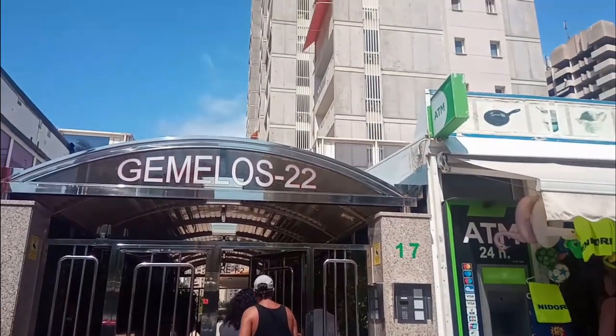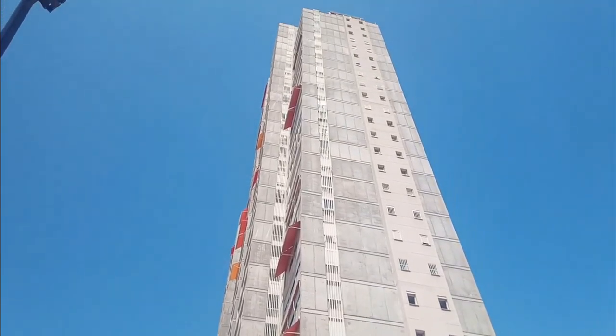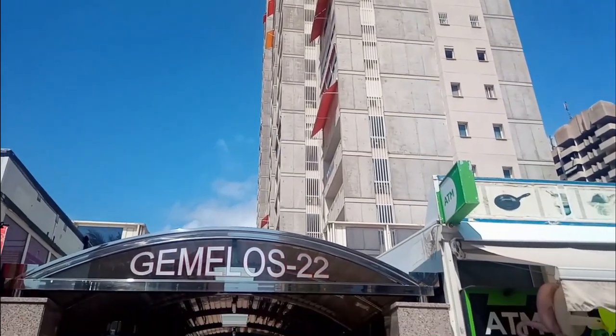Hello again and thank you for watching another instalment from my YouTube channel Benidorm and Beyond. After a recent request from a viewer, today I am showing you the Gemelos 22 Apartments, which consist of three apartment blocks in total.